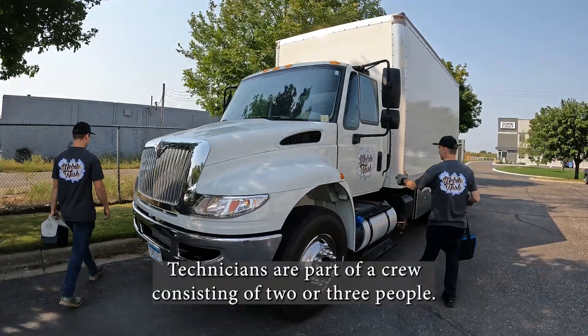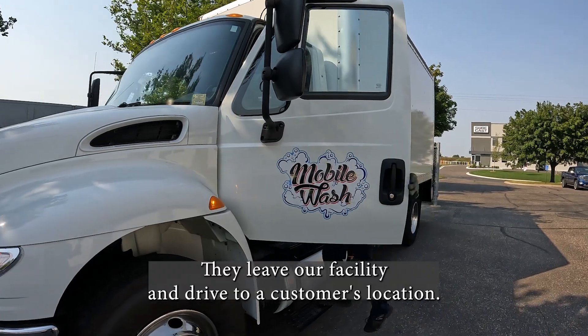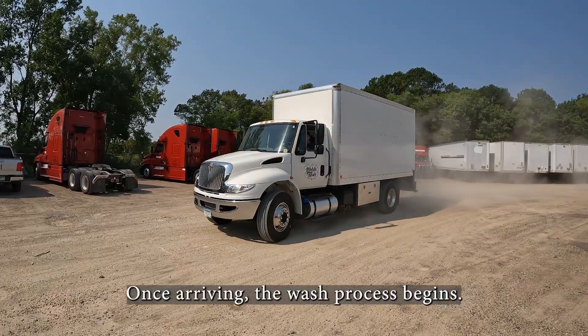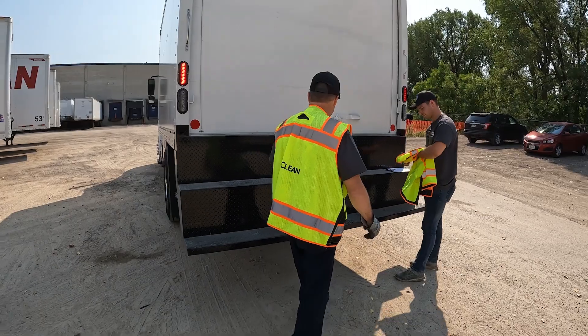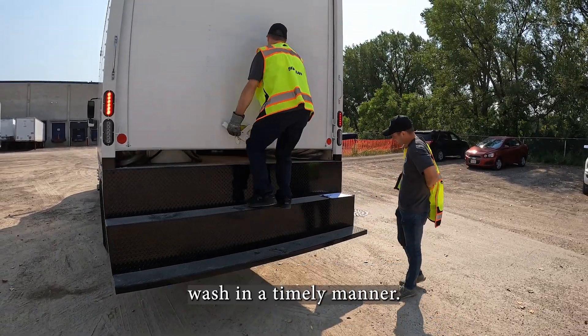Technicians are part of a crew consisting of two or three people. They leave our facility and drive to a customer's location. Once arriving, the wash process begins. Technicians work together as a team to provide a high-quality wash in a timely manner.